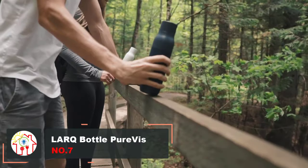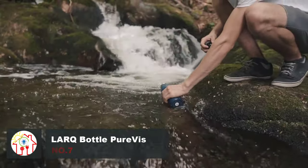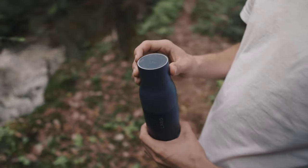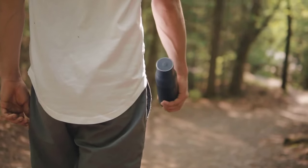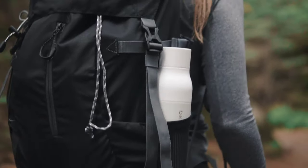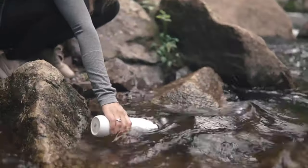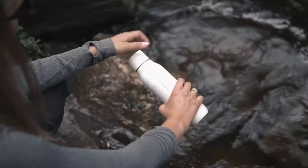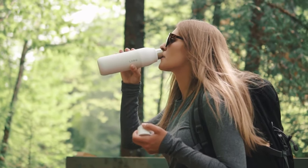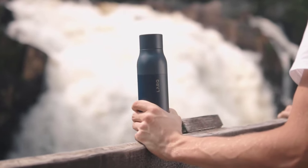Making sure that you remain hydrated throughout the day is a challenge in itself. What makes the problem worse is the uncertainty when it comes to the availability of clean drinking water everywhere you go. Use the LARQ Bottle PureVis to drink confidently anywhere. This intelligent self-cleaning water bottle neutralizes up to 99.9% of harmful odor-causing germs at a simple touch of a button. Tested by independent third-party labs, its UV technology inactivates microbes without introducing unnecessary chemicals into the water.